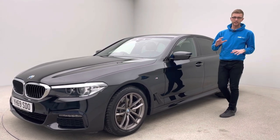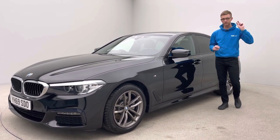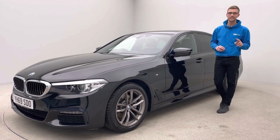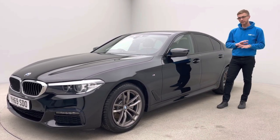It comes with two keys and full service history, fully maintained with BMW up until its last service that we carried out in February this year. It doesn't need servicing for another two years or 18,000 miles — service dependent.